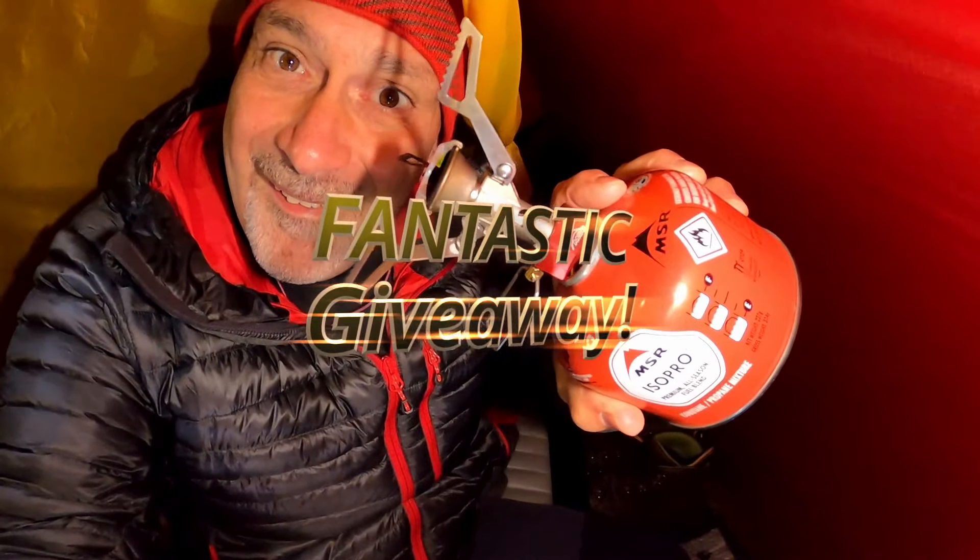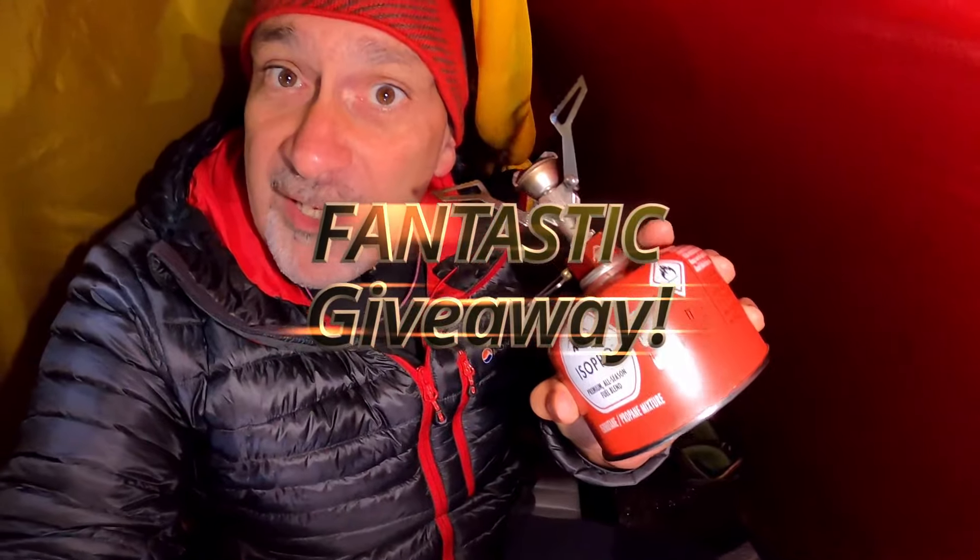The MSR Pocket Rocket 2 — that reminds me. I've got a brand new one, boxed up, ready to go as a giveaway on this channel. If you want to take part, I've got a draw next week. The draw takes place after Wednesday night — that's the last day of the month — and I will announce the winner on Thursday the 1st of October on our Outdoors Inspiration Outdoor Essentials session, which will be on Thursday evening. Good luck to everybody who's subscribed. I'll put a link in the description below on how you could win an MSR Pocket Rocket 2. Meanwhile, I'm going to use this one to boil myself a nice hot chocolate and tuck up for the night.